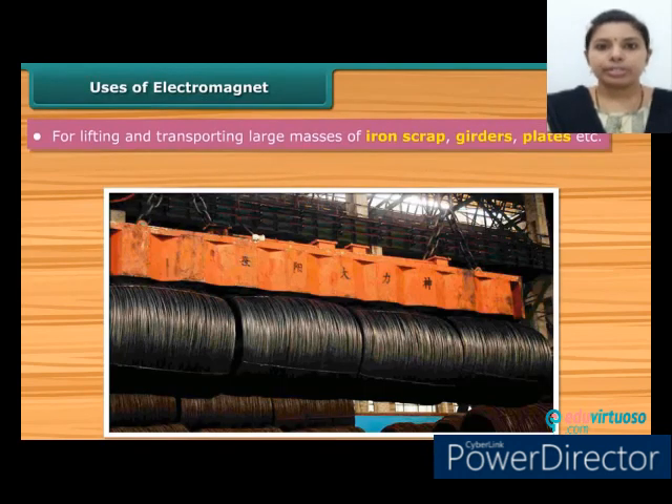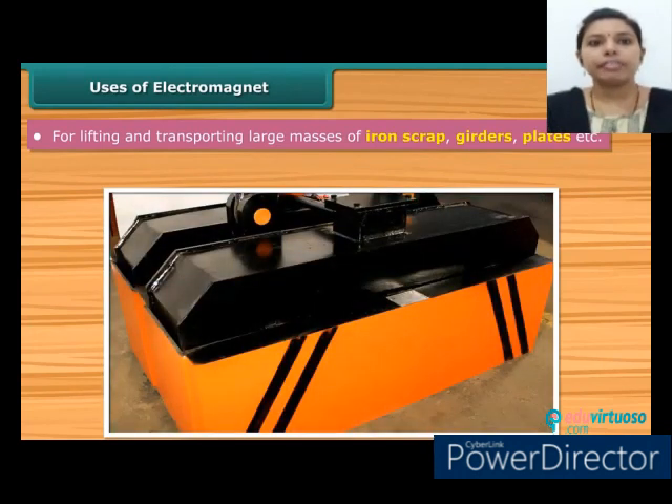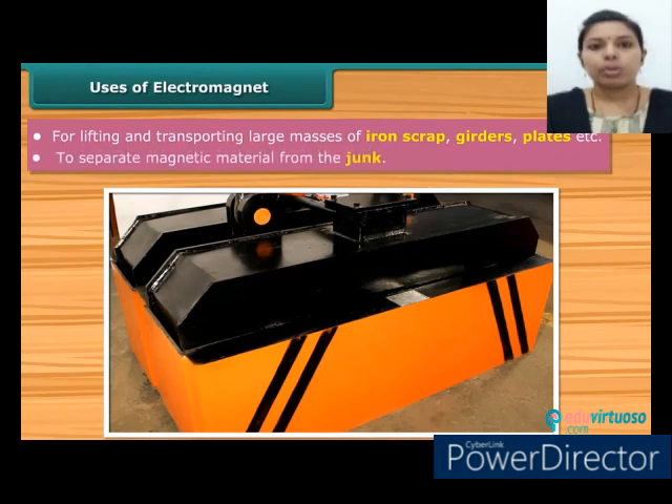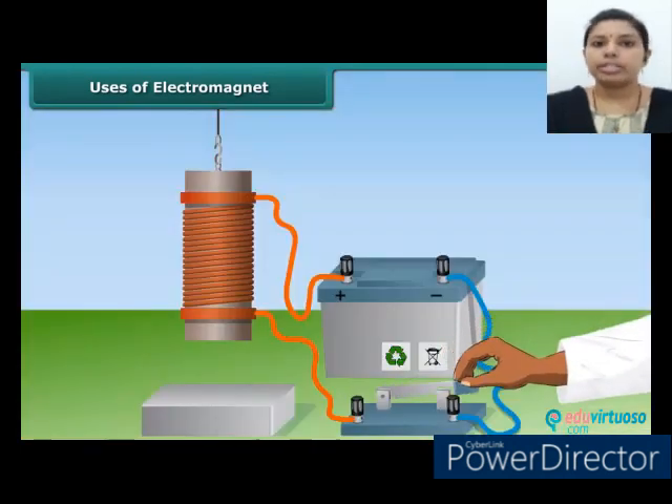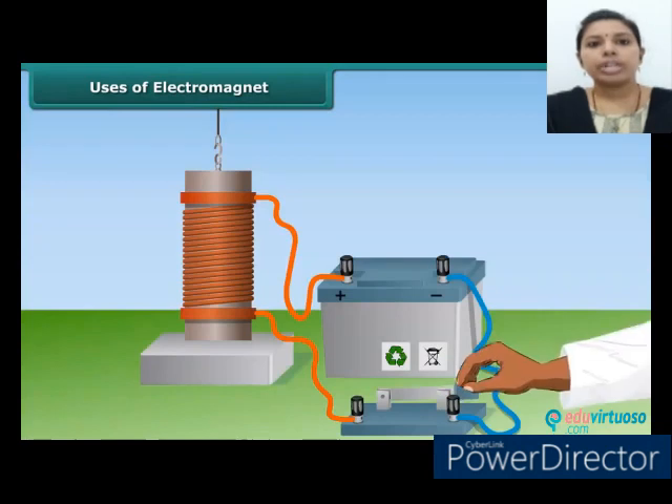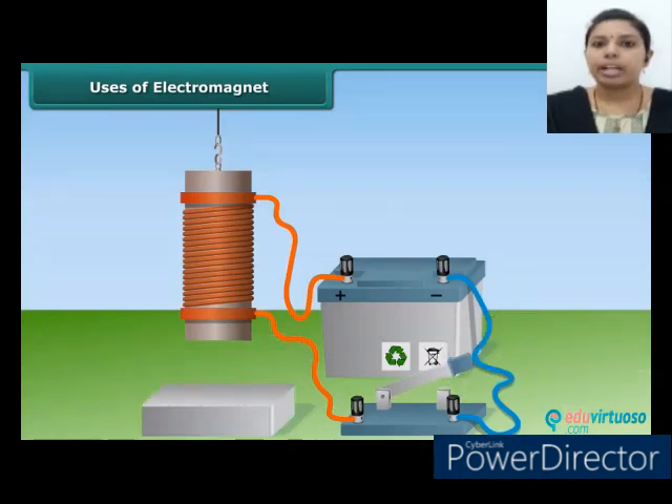Uses of electromagnets: You must have observed cranes lifting heavy iron scrap in scrapyards. These cranes make use of electromagnets for lifting and transporting large masses of iron scrap, girders, plates, etc. Electromagnets are also used to separate magnetic material from junk. The main advantage of electromagnets over normal magnets is that they can easily start and stop, and the strength of the magnetic field can be effectively controlled.